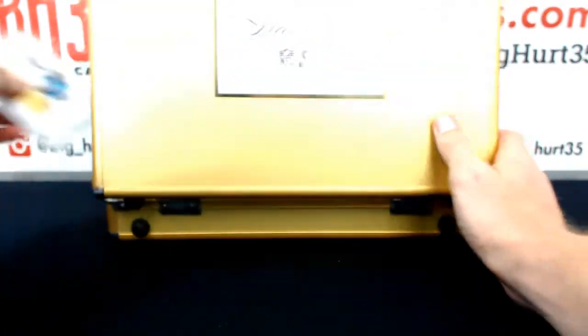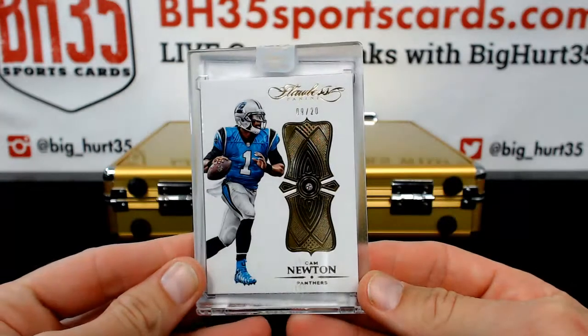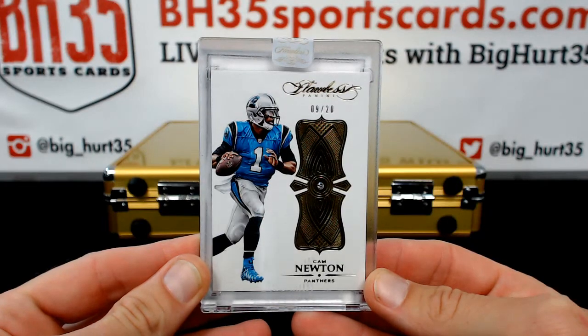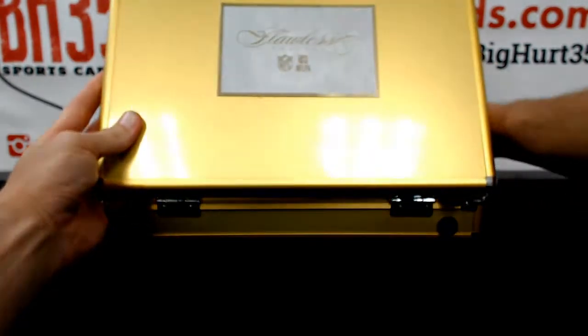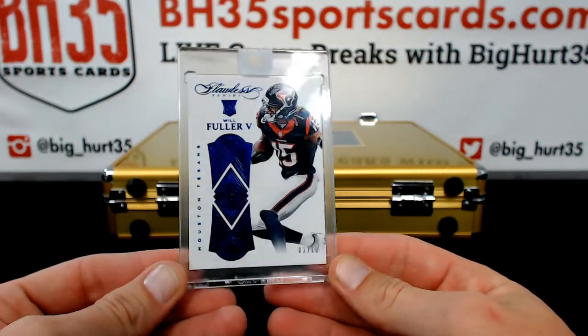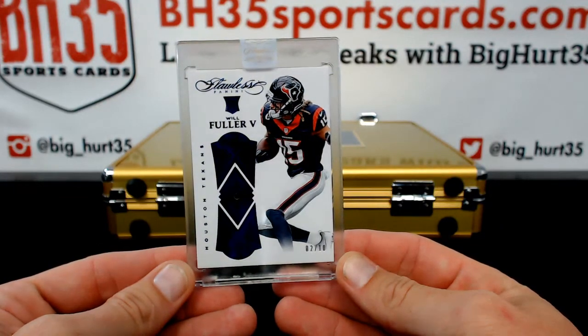Your diamond is Cam Newton, nine out of 20. Panthers is K-Hook. Your gem is Will Fuller rookie, two out of ten for the Texans.